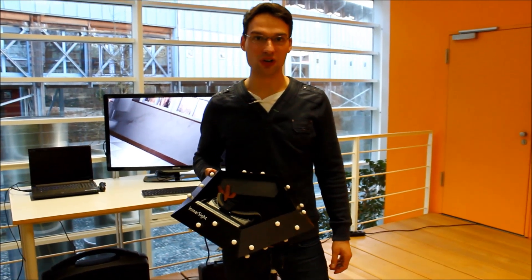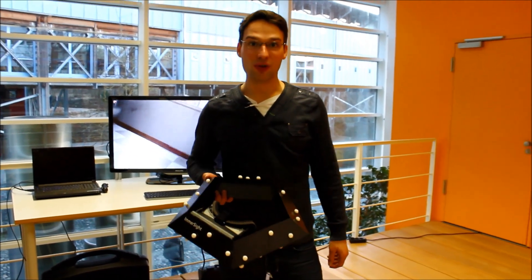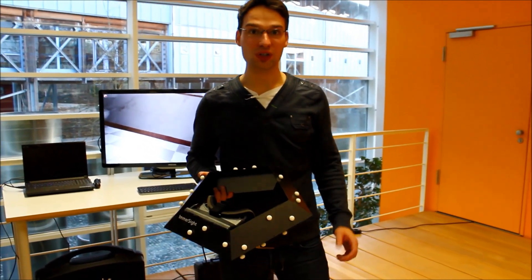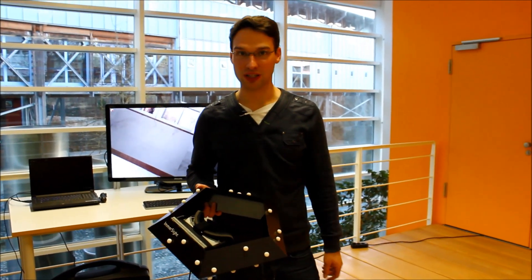With the Oculus Rift Video Goggles, the user can look around in a virtual scenario. With the new Crystal Cove, the user can even move a little bit in front of a screen, which reduced motion sickness.